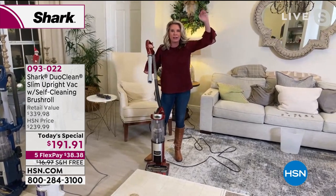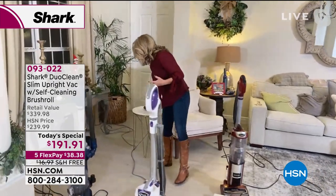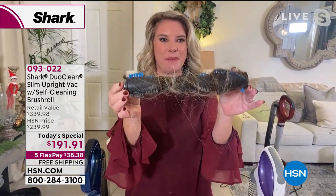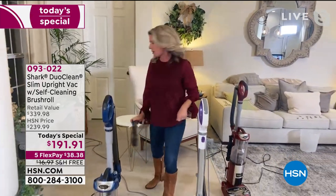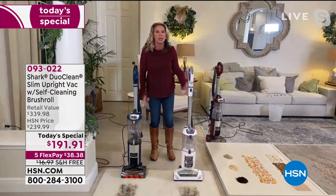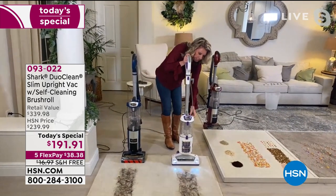With the press of a button, you can put attachments on or use the wand to clean from ceilings to floor and everything in between. Let's talk about the self-cleaning technology. This is a hot mess — a brush roll covered in hair — it's nasty and puts wear and tear on your motor, and it spreads messes from room to room. Our brush roll cleans itself every time you turn it on. Let me prove it to you.